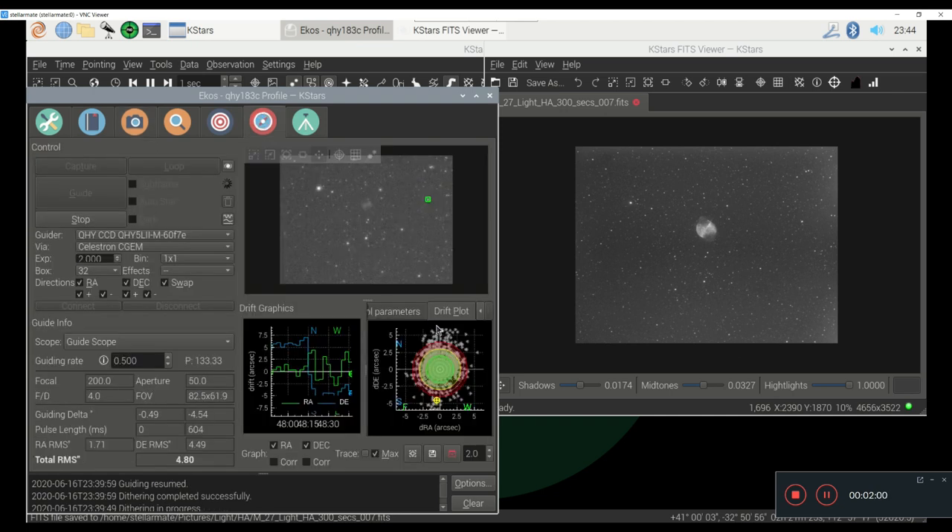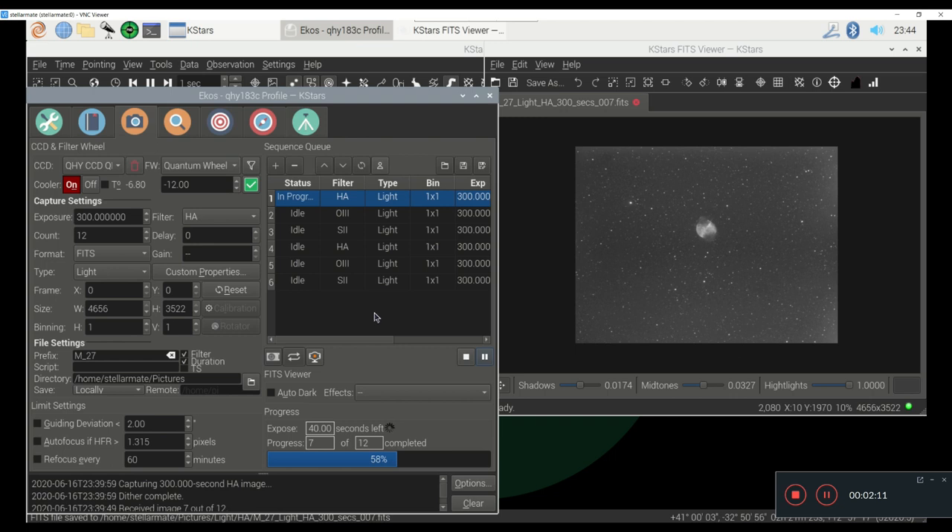Tonight it's actually going pretty well. Like I said, my guiding could be a lot better, but it's not horrible — although it is way off right now. I'm still getting good pictures though. I'll see you guys once I get the picture finished and get this video published.